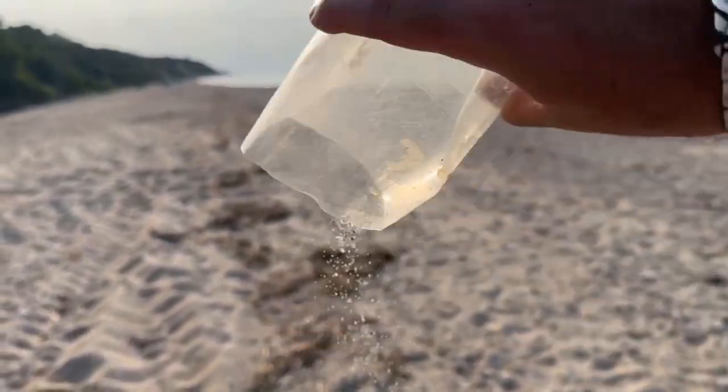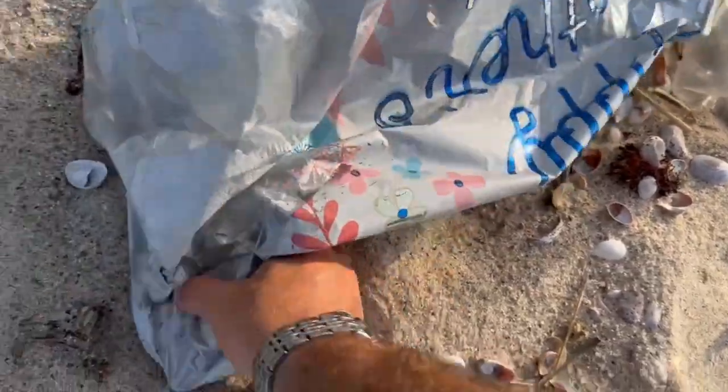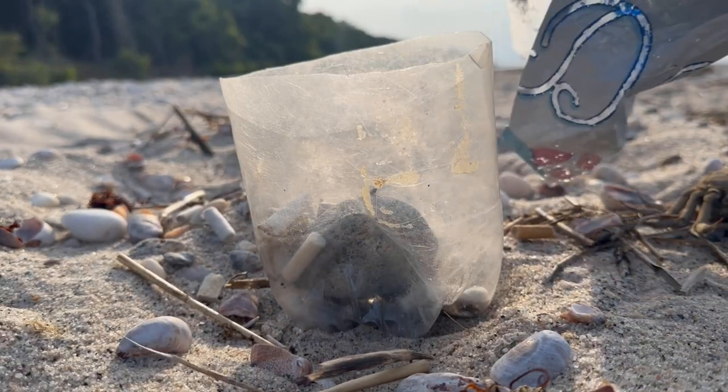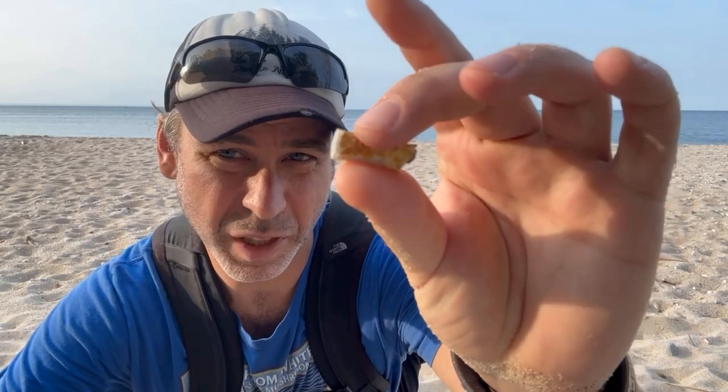That looks like it was made for cigarette butts. Well, I'm not going to lie to you, but we didn't get a ton. Let's count them quick and see how many we actually did collect in our one-hour cleanup. We actually cleaned up 39 of these cigarette butts, which is more than I thought.